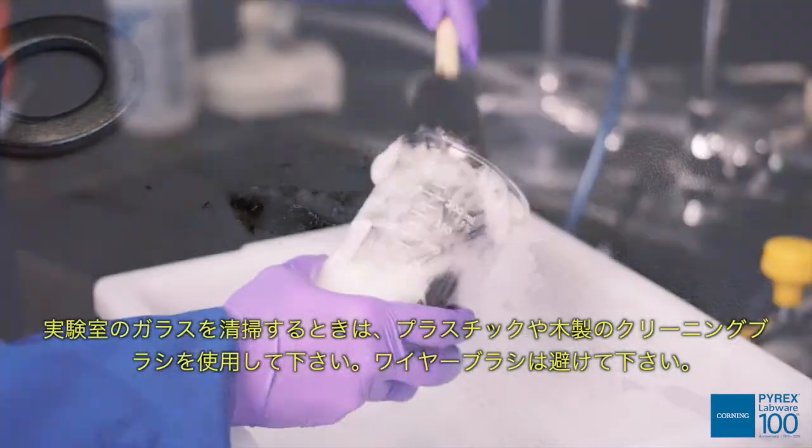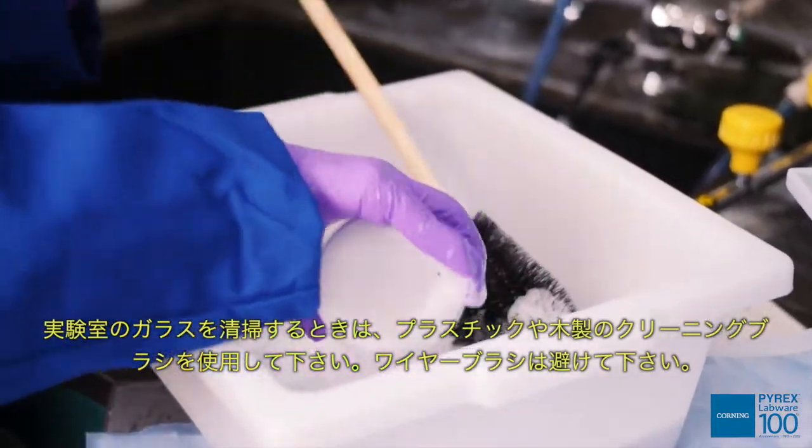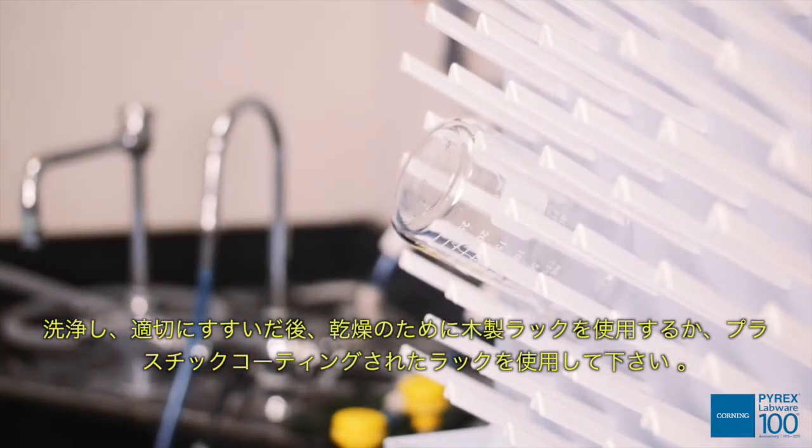When cleaning laboratory glass, use a plastic or wooden cleaning brush. Brushes with exposed wire should be avoided. After washing and proper rinsing, use wooden-ended or plastic-coated racks for drying.